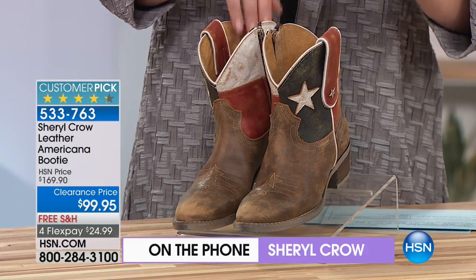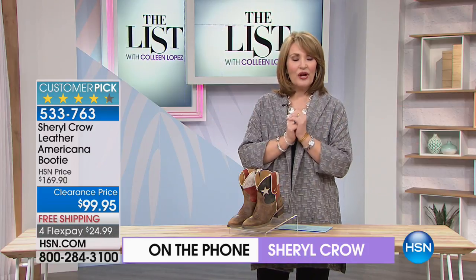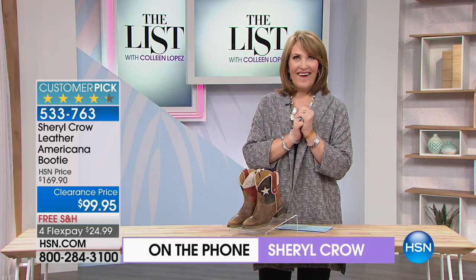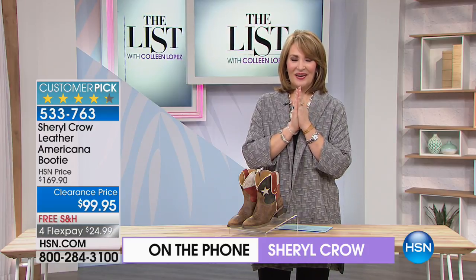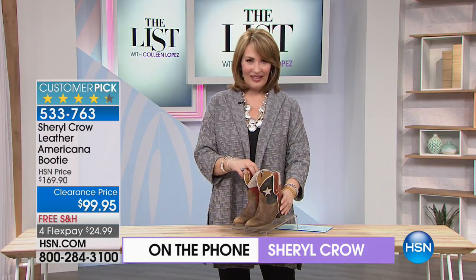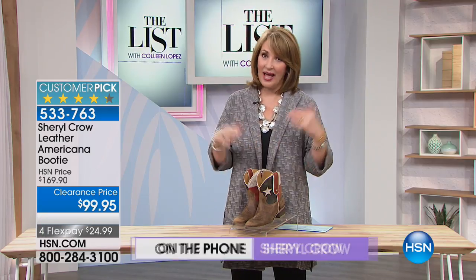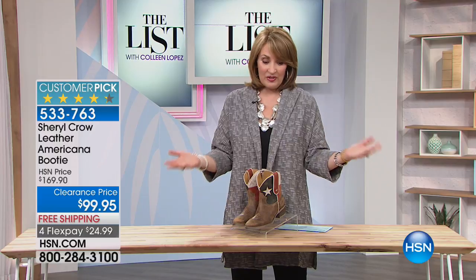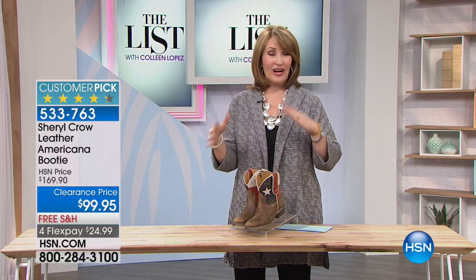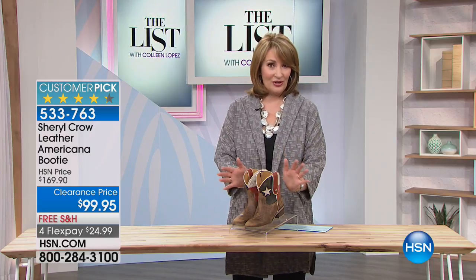Sheryl is coming back to HSN within the next month for two days with really cute new footwear and great stuff. We're excited to see her. In the meantime, the Sheryl Crow boot is a true collector's item — people ask where you got those, and you get to say Sheryl Crow designed them. With everybody ordering, we're down to about 250 pairs left — please don't hang up.